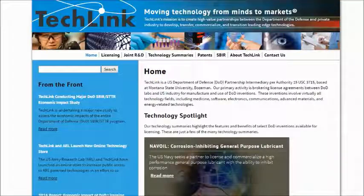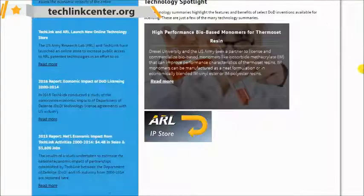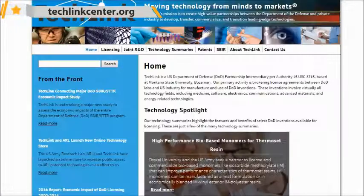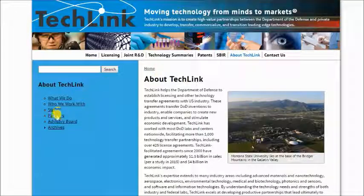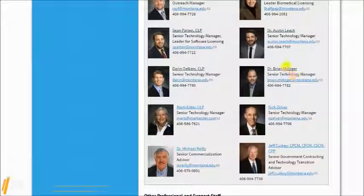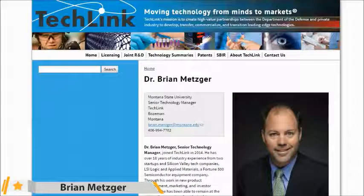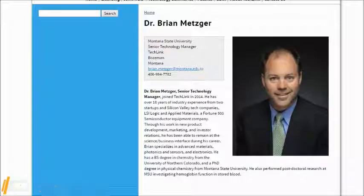This is our website: techlinkcenter.org, and you can find all types of information. In particular, you can find my contact information under About TechLink — go to Staff and then find my information here: Dr. Brian Metzko. I'll be able to assist you. My contact information is found there. You can also find me on LinkedIn.